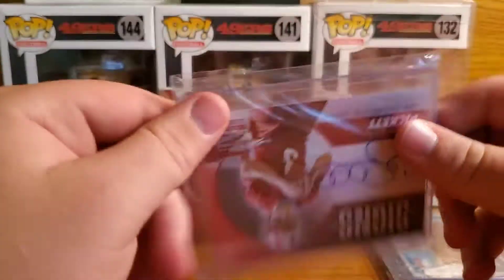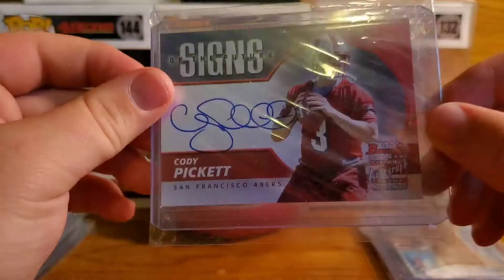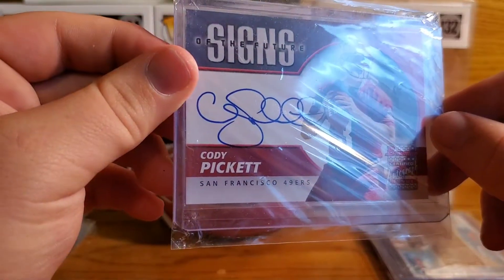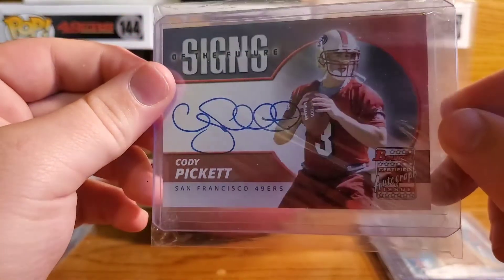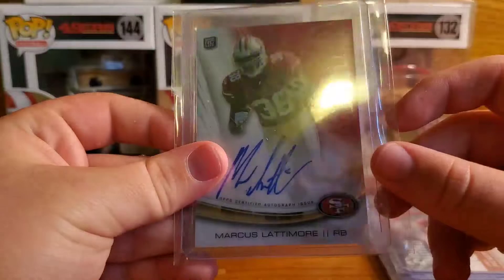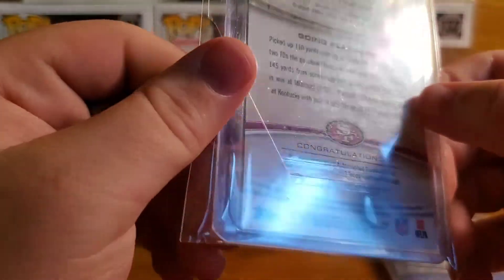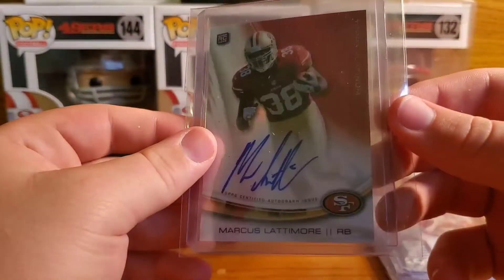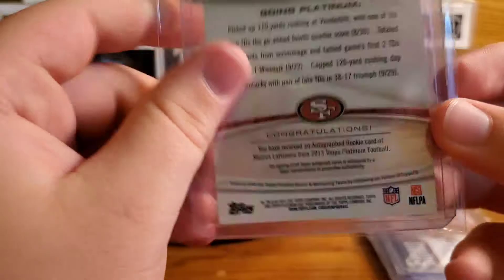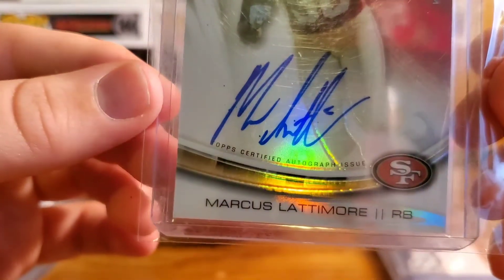Next up we have a 2004 Bowman Cody Pickett on-card autograph — very cool, you always have to love on-card autographs. Signs of the Future — very cool. Next we have a 2013 Topps Platinum Marcus Latimore on-card autograph too — very cool, awesome card.